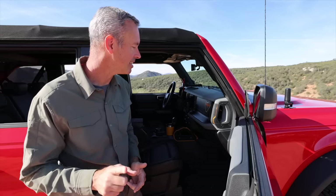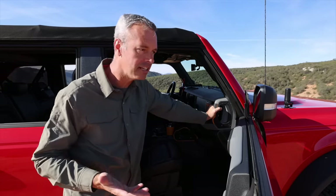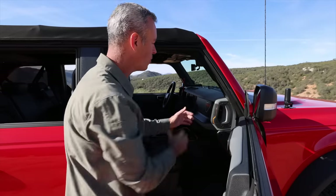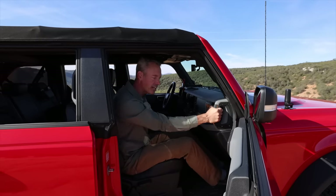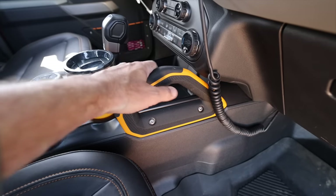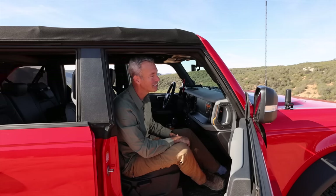A big criticism my wife Regina has is the placement of the grab handles. It's on 35s and it's lifted, so it's a little taller to get into, and if you're a shorter person you use these handles to get in. But honestly that handle doesn't help you lift up — you need something that pulls you up right here. I wish they would have put the handle on the A-pillar. My understanding is they positioned it for triangulation off-road, but I still prefer a handle there. Plus, look how flimsy these things are — I'll be worried over time how well they hold up.